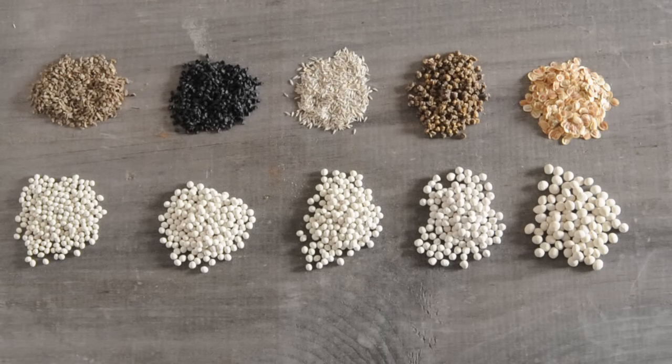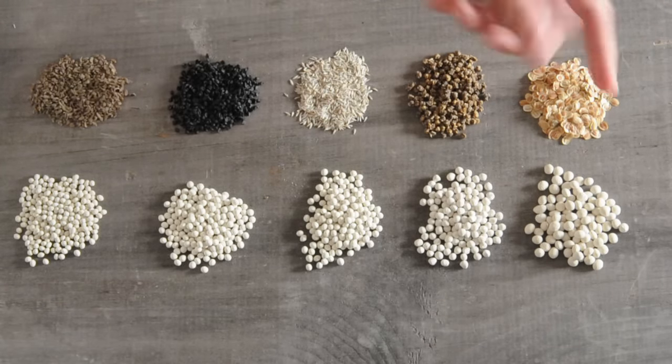There are many advantages to using pelleted seed, the biggest one being that pellets make tiny or irregularly shaped seeds easier to see and handle.